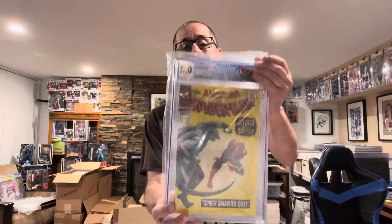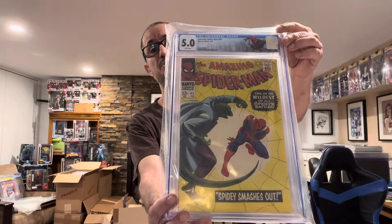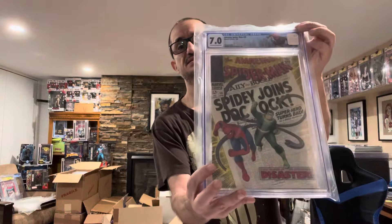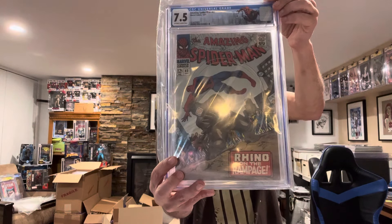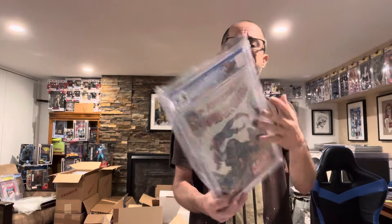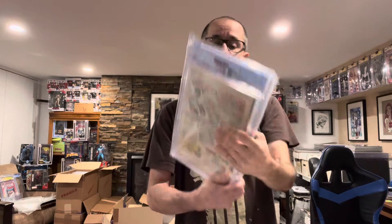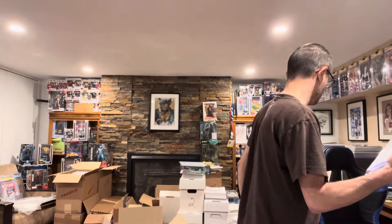We have Amazing Spider-Man #45 — that is the third appearance of the Lizard — pretty cool, 5.0, and this one belongs to Ander. Then we have Amazing Spider-Man #59, the first cover appearance of Mary Jane, and this one belongs to JF. I believe #56 belongs to JF as well. Then we have #43 which is the first appearance of the Rhino and also first full appearance of Mary Jane Watson. Then we have Amazing Spider-Man #32, second appearance of Dr. Curt Connors. I think those are all JF's — congrats JF on those.